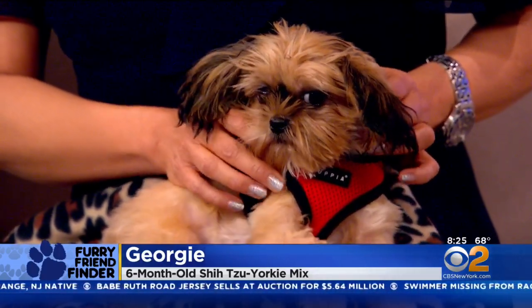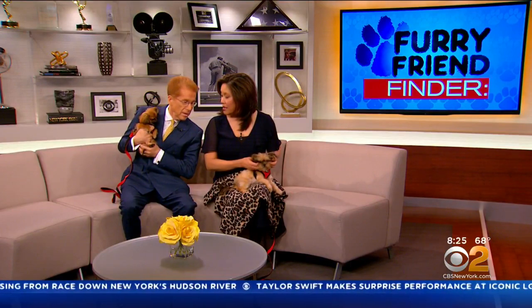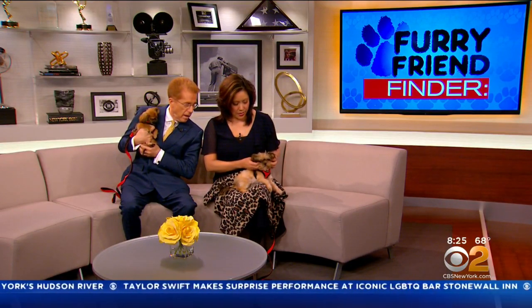They have energy. They're small, but they're great for apartments. So many dogs need so much space — they don't need that much space, not at all.